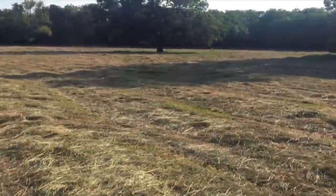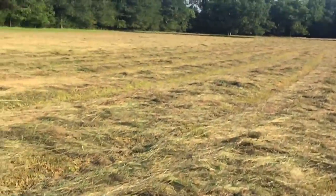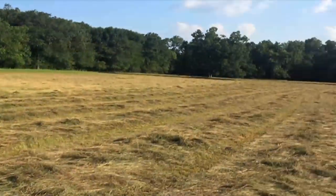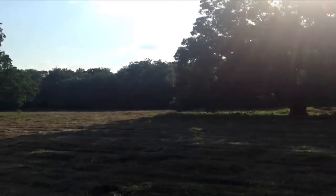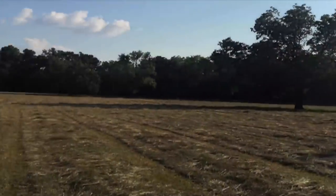Thursday, August the 31st, I arrived at the property surprised to see that 90% of it had been mowed down. I was told that they would not be able to get to this field until late September or early October, so who knows what tonight may have in store for me.